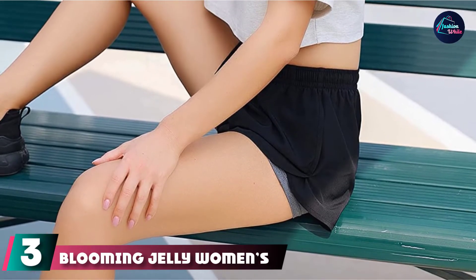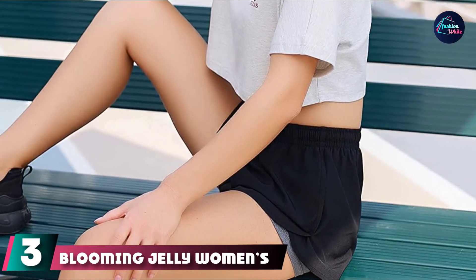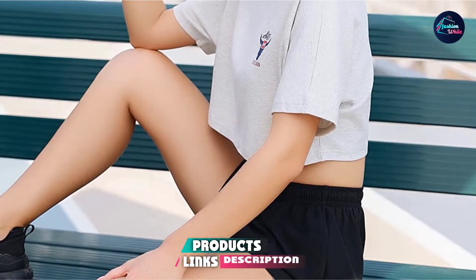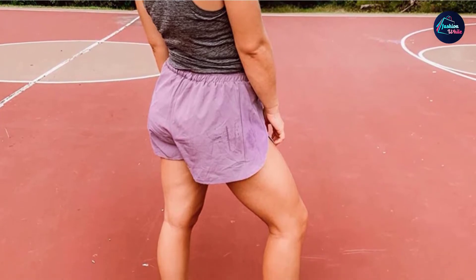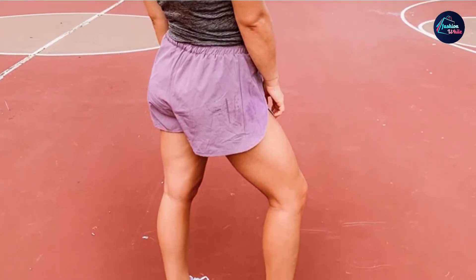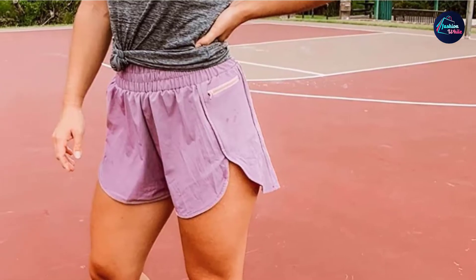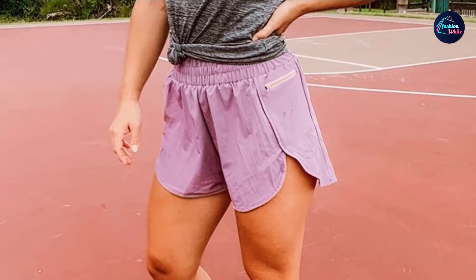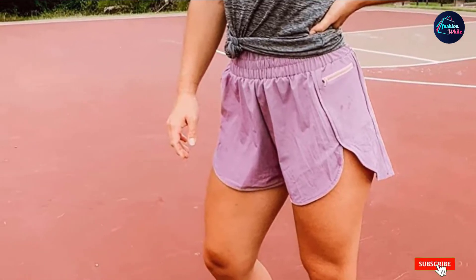The number three position is held by Blooming Jelly Women's Quick-Dry Running Shorts. With an elastic closure, the Blooming Jelly Women's Running Shorts are stretchable and comfortable. They have a spandex-ish underwear liner to prevent riding up. You can wear them for daily activities, including hiking, traveling, biking, pilates, or casual wear. The shorts are made of polyester and nylon, while the lining is made of nylon and spandex. They are lightweight, soft, and available in various colors.